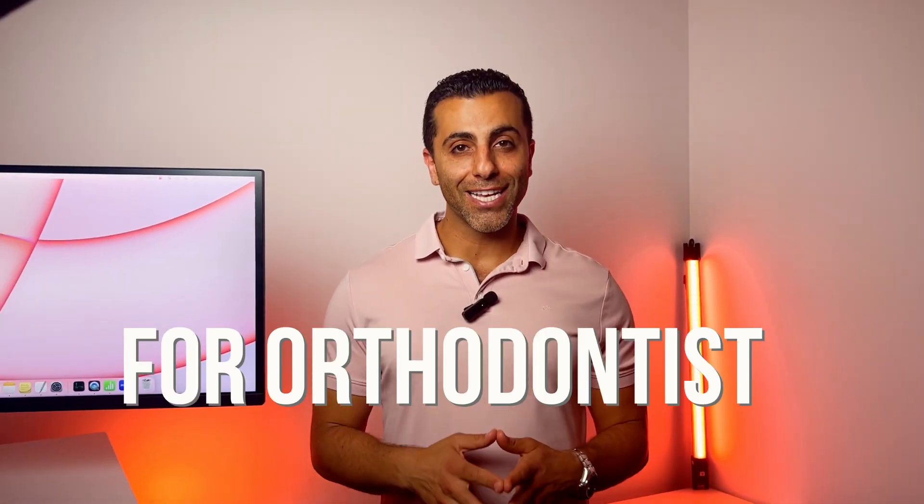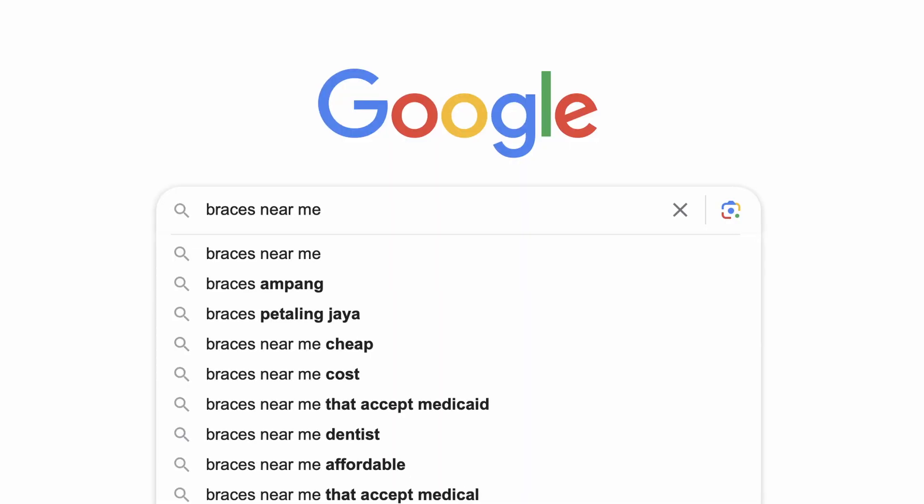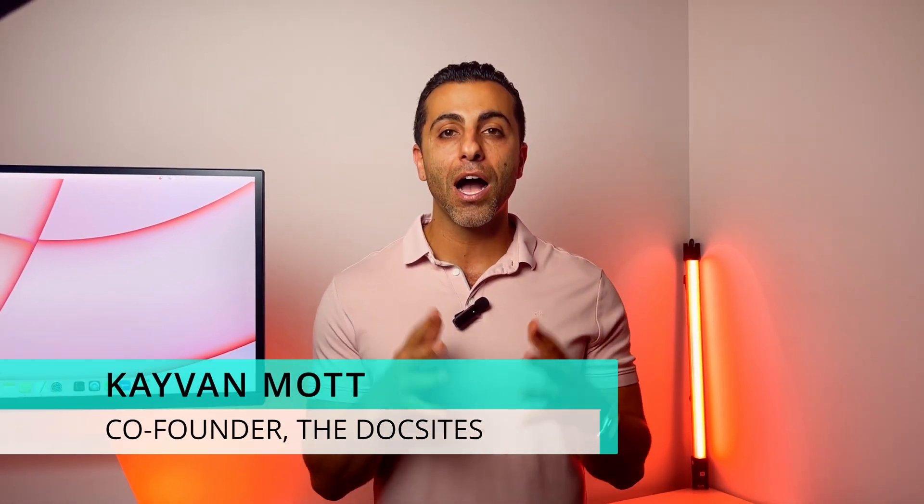SEO for orthodontists. How do you actually get found on Google for terms like braces near me, Invisalign near me, clear correct, and so much more? That's what we're going to be diving into today. Hi, I'm Kayvon Mott, co-founder of The Doc Site.